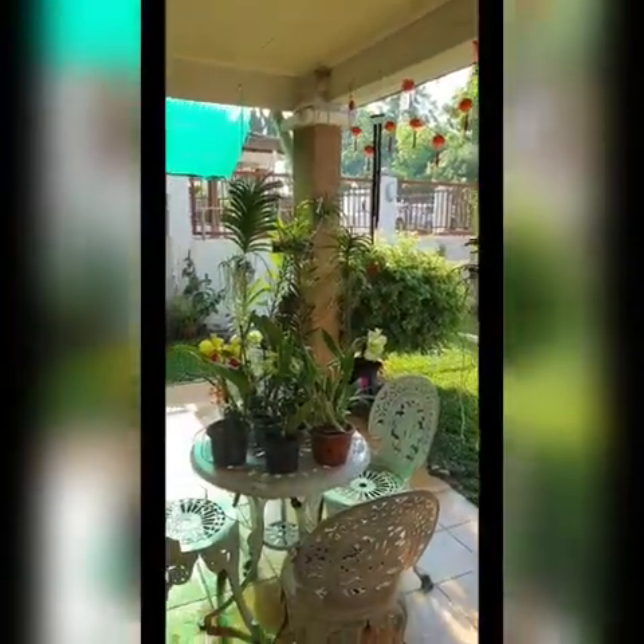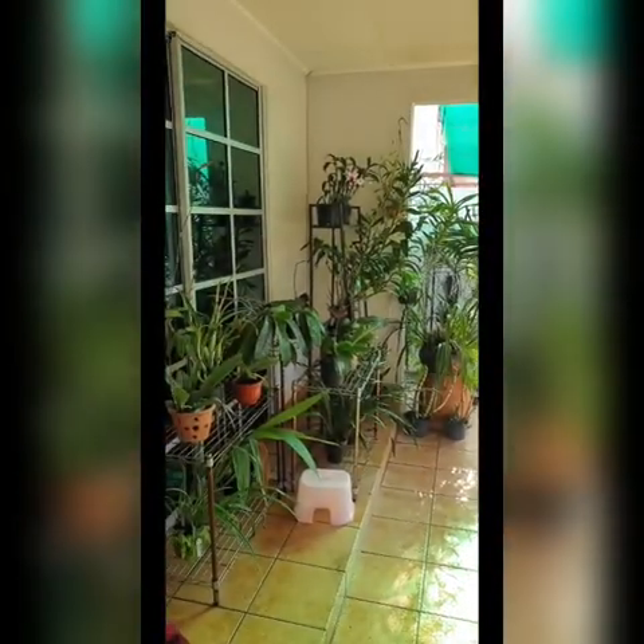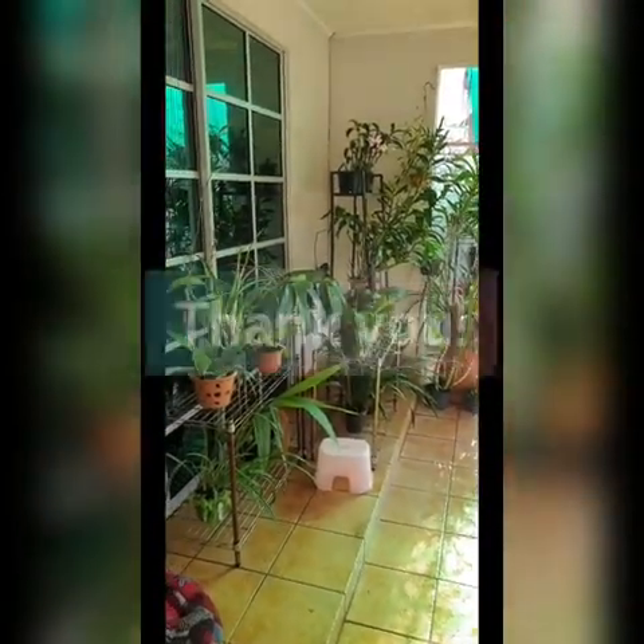This is my mini orchid garden — thank you for watching!